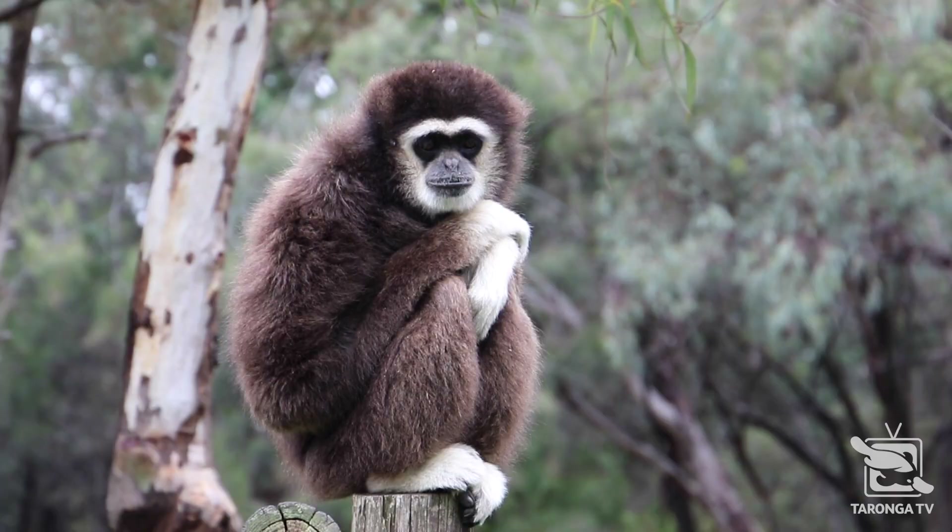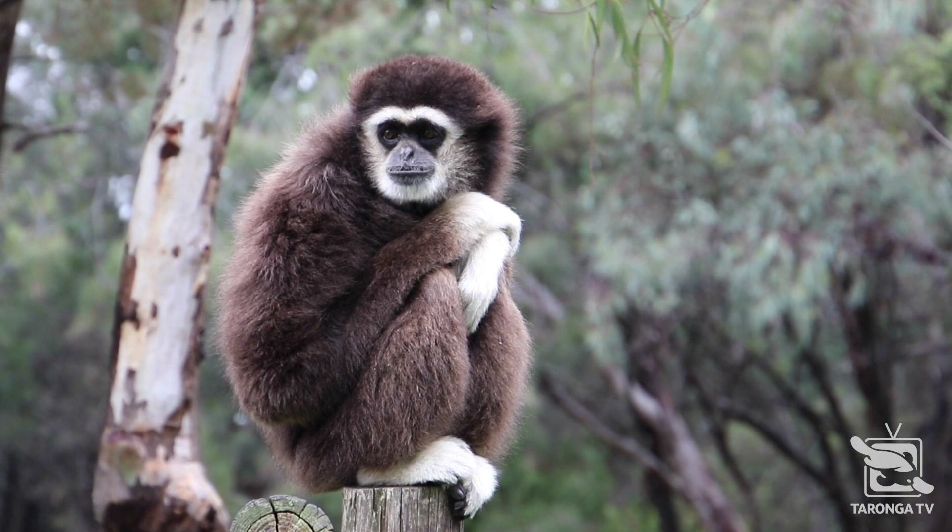Hi, I'm Sasha, a keeper at Taronga Western Plains Zoo. Here at our zoo we have two elderly white-handed gibbons, both in their early 40s. They were originally born in Melbourne Zoo and joined us here in the early 80s. They have lived together most of that time, as gibbons are a monogamous species, generally finding a mate for life.